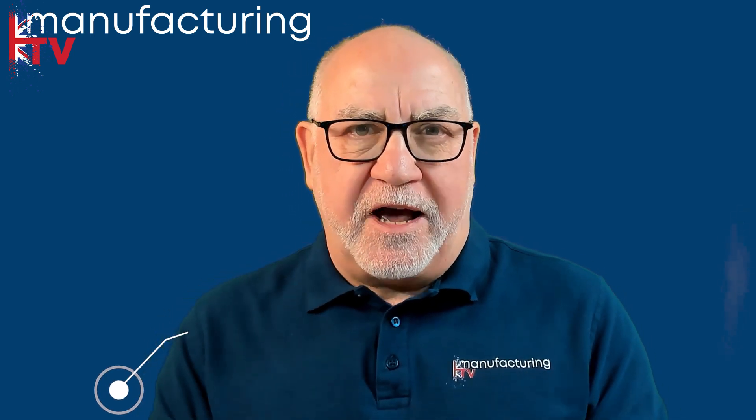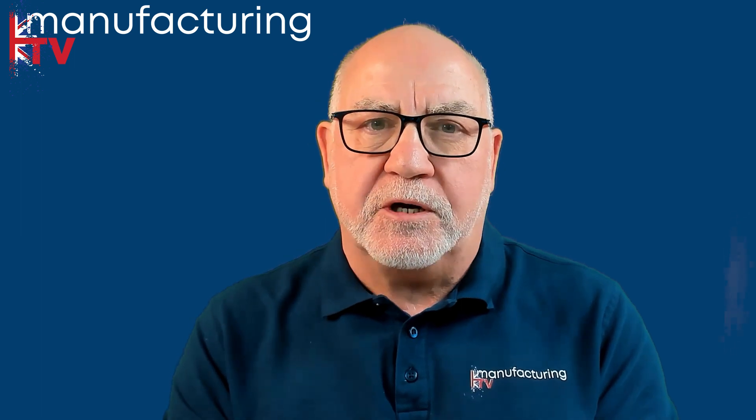Hello there. Additive manufacturing or 3D printing has long been hailed as a revolutionary, transformational application for medicine — printing body parts, organic material, and so on. But the fact is it has yet to live up to that promise. Professor Ricky Wildman from the University of Nottingham Centre for Additive Manufacturing hopes to change all that. Professor Wildman, a warm welcome to you. Why has this hoped-for, perhaps longed-for revolution taken so long to manifest itself?